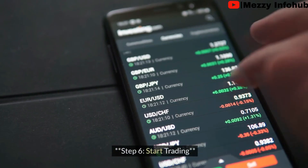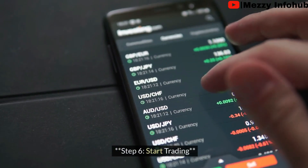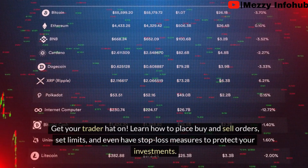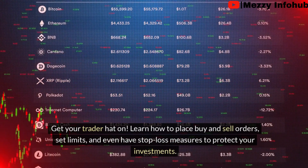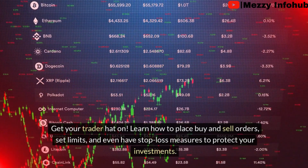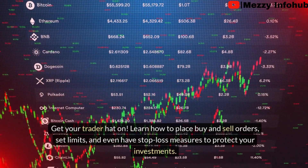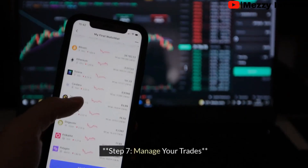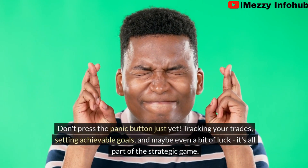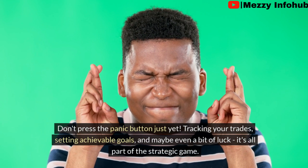Step six: start trading. Get your trader hat on. Learn how to place buy and sell orders, set limits, and even use stop-loss measures to protect your investments.